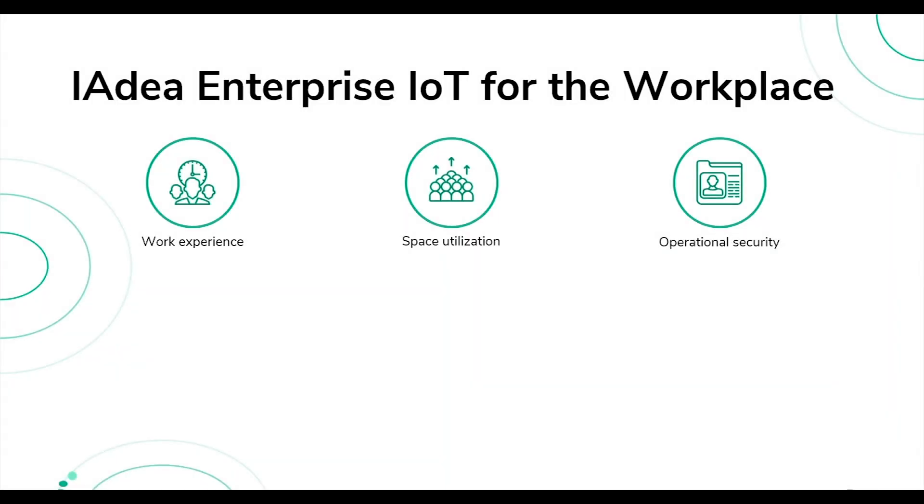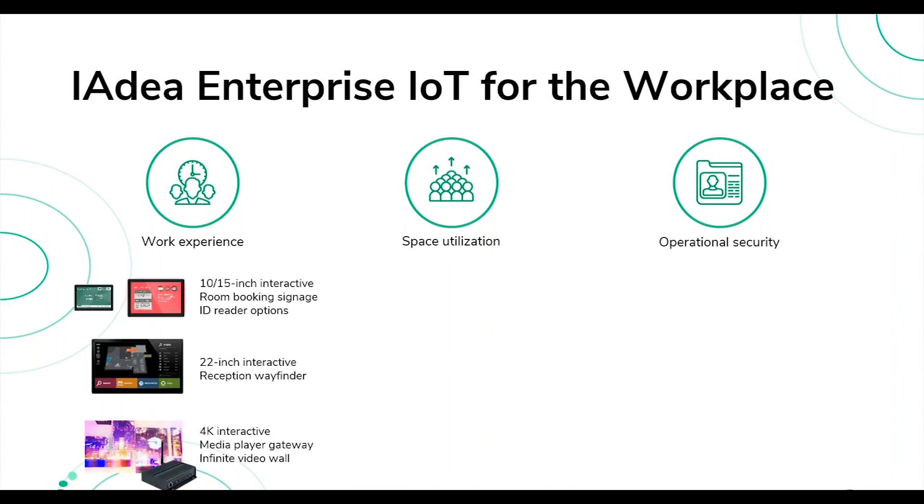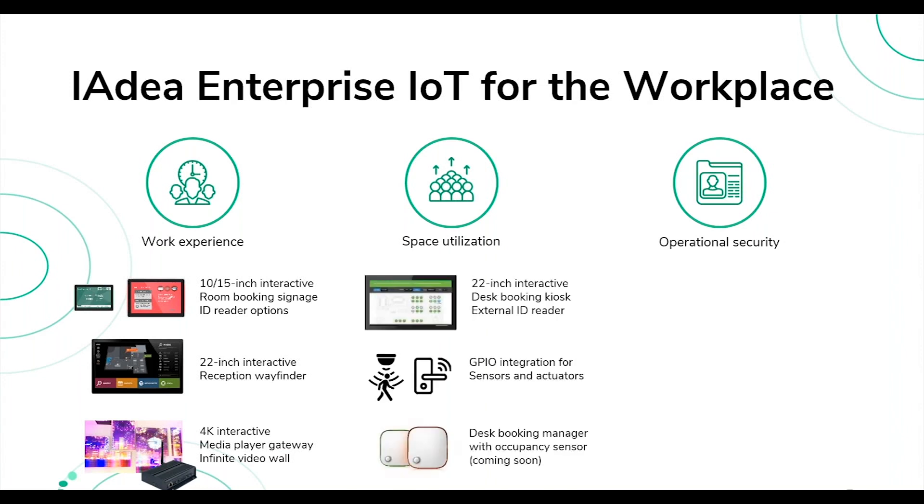In the corporate space we're helping customers deliver three key values. First, streamlining the work experience for employees — we provide various sized room booking screens: 10-inch and 15-inch for individual rooms, and 22-inch for finding meeting rooms and viewing schedules, plus a media player for video walls. For space utilization, we use the 22-inch screen as an interactive kiosk for desk booking, and our devices can also integrate with GPS motion sensors for occupancy counting and door lock access control.